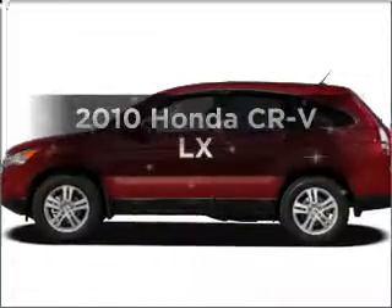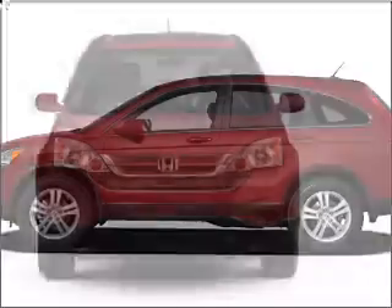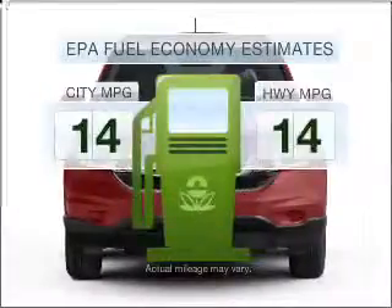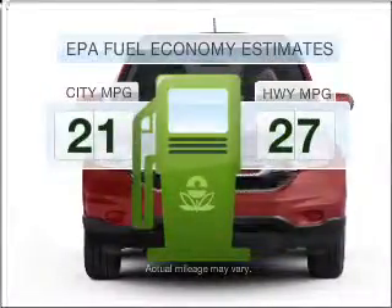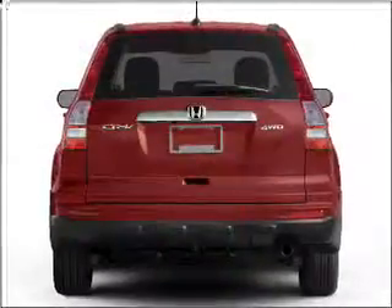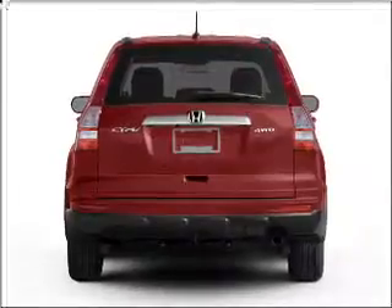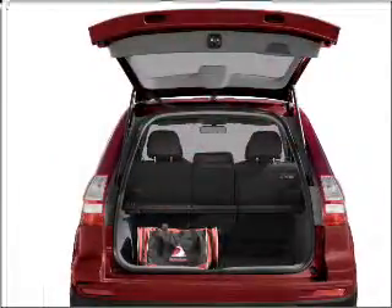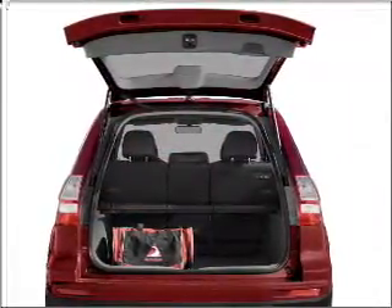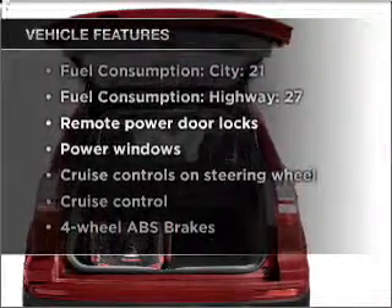Introducing the 2010 Honda CR-V. If you're looking for an automobile with great attributes, look no further. Low emissions and the good fuel economy offered in this vehicle are important to you and to the environment. With an efficient 4-cylinder engine that responds smoothly to its 5-speed automatic transmission, you will appreciate the safety feature of anti-lock brakes.